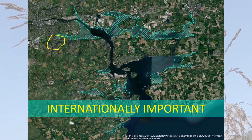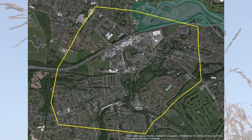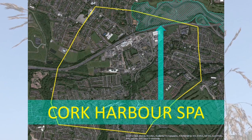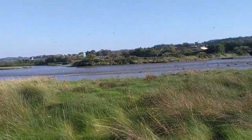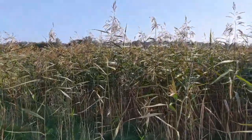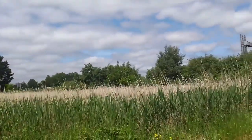Cork Harbour SPA is an internationally important nature conservation site for the protection of birds, and is legally protected under the European Union Birds Directive. Part of the Special Protection Area is inside the area covered by this Biodiversity Action Plan, and very close to the centre of Douglas. These wetlands include salt marshes and estuarine muds, and reed beds. By Belgarde Downs, near Douglas Court Shopping Centre, there's another reed bed.